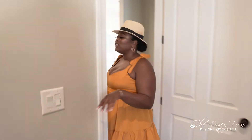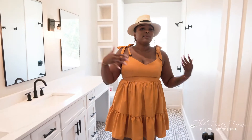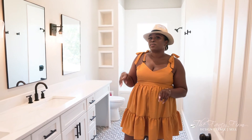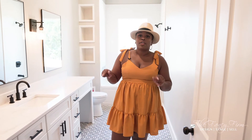All right, let's go upstairs. Our last three bedrooms are up here, giving this house a total of six bedrooms and four full bathrooms. This is the third full bathroom up here, shared between two of the bedrooms.